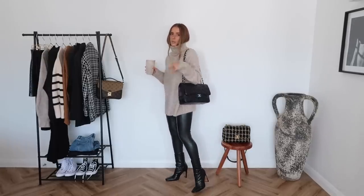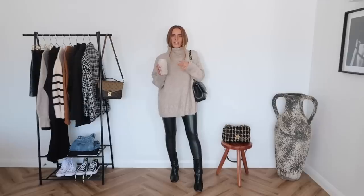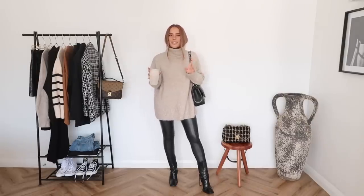I've also just popped on my Chanel Jumbo with it. I think just a big black bag with this one — nothing that really takes away from the outfit too much. I think the roll neck on its own is such a statement and it's such a chic look that I didn't really want to take away from it. You could add more of a textured bag if you really wanted, but yeah this one just gives me peak autumnal vibes.